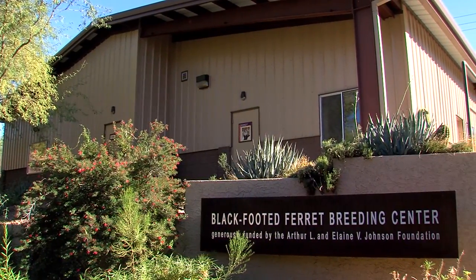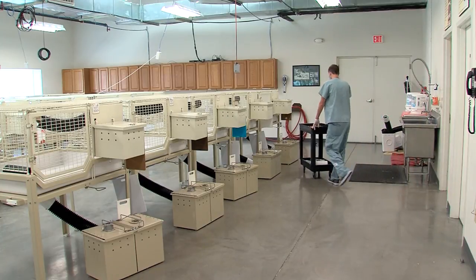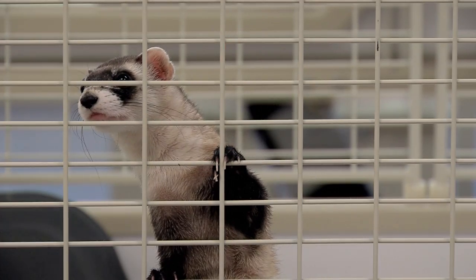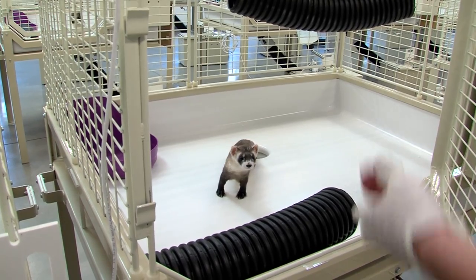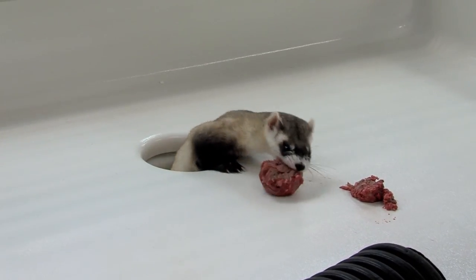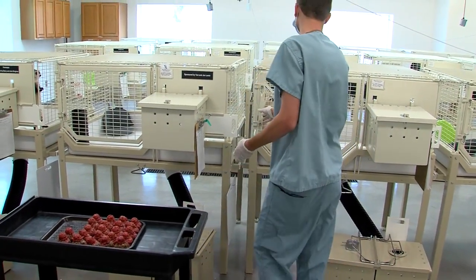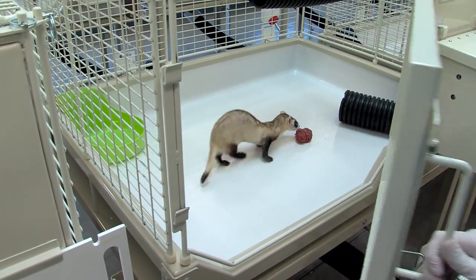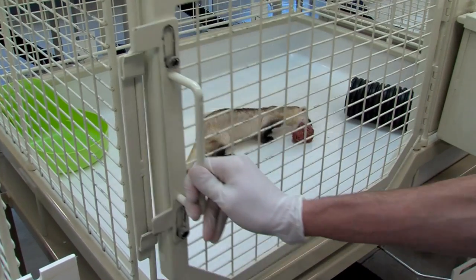For the Phoenix Zoo, it is the 25th year of working with them, and they've had an average of 20 ferrets born a year at the facility. The zoo started raising ferrets in 1991 — it's one of six captive breeding facilities that raises ferrets for release at 28 sites across eight western states, Mexico, and Canada. Without facilities like this, black-footed ferrets would probably no longer exist.